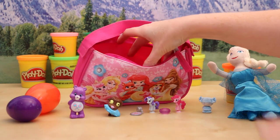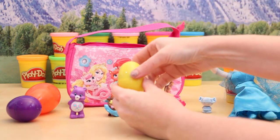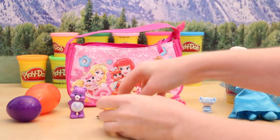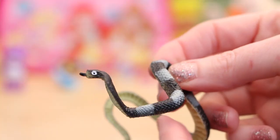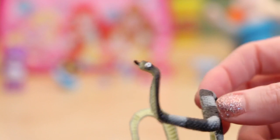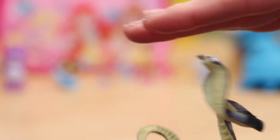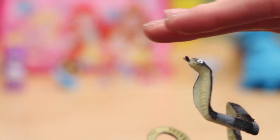I think there's just one more surprise egg left in the purse. Hmm, what's inside this one? Hey — it's a snake! Well, this is a scary looking snake. I wonder if I can charm this kind of snake. Let's try it out. Do-do-do-do-do-do. Hmm, it seems to be working.